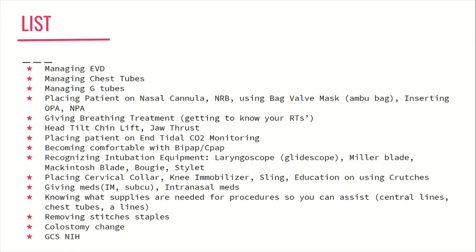Next, learn how to place a patient on end-tidal CO2 monitoring. Learn to become comfortable with BiPAP and CPAP as well, knowing the contraindications and how to turn it off. Next, learn how to recognize all the intubation equipment used in the ER — for example, a laryngoscope, a GlideScope, a Miller versus a Macintosh blade, the difference between the bougie and the stylet, and what cuffed versus uncuffed means. In an intubation situation, you may be asked to grab specific supplies, so you want to know exactly what's needed to make everything flow smoothly.